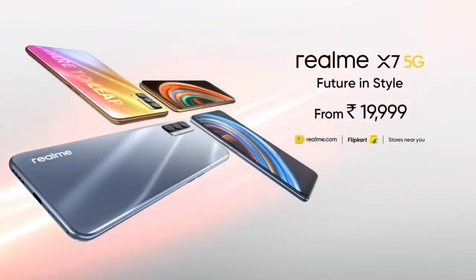Realme X7 5G — Future and Style. Realme, Dare to Leap.